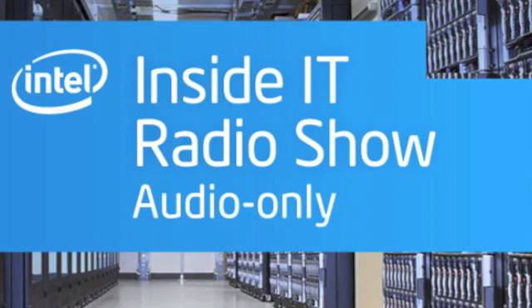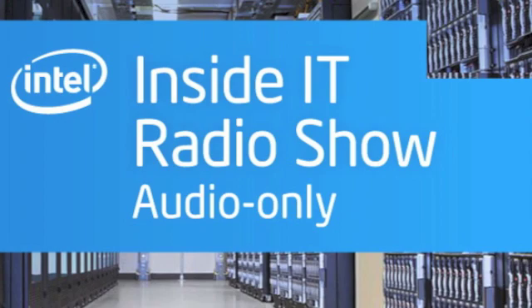That does it for this edition of Inside IT. If you want to know more about Intel's approach to deploying Windows 8 on Intel architecture-based tablets, or about anything IT-related, go to www.intel.com/IT. While you're there, you can sign up for the Intel IT Center for regular updates on IT topics, third-party research, IT-focused events, and more. For Inside IT, I'm Paul Lancor.